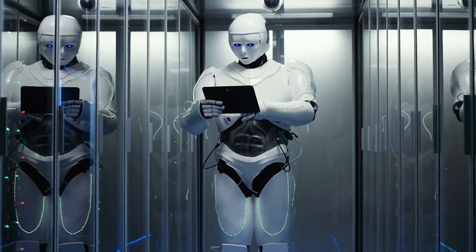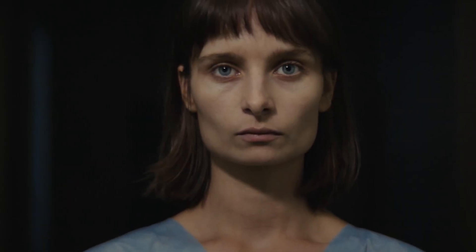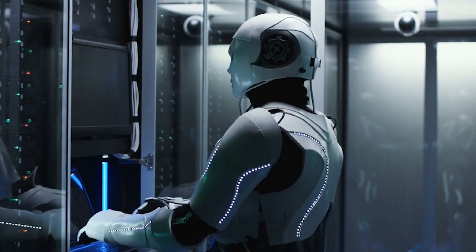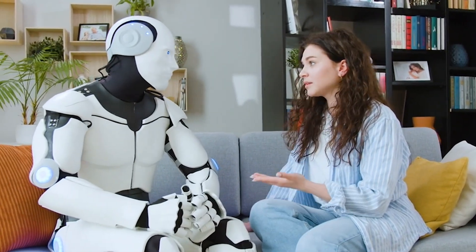One of the biggest questions surrounding this technology is what it means for human identity. If our consciousness can be transferred to a robotic body, what does it mean to be human? This raises complex ethical and philosophical questions about identity, consciousness, and the essence of humanity. There are also significant ethical considerations regarding safety and accessibility, as the potential for inequality in the availability of such technologies will need to be addressed.